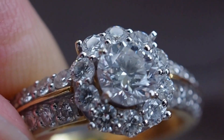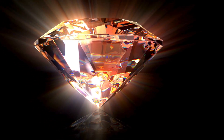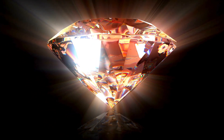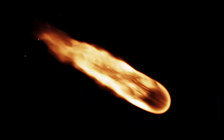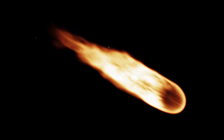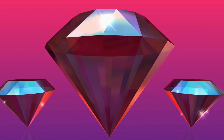Fun facts about diamonds: the largest diamond ever found is the Cullinan diamond, weighing over 3,100 carats. Some diamonds may have even come from space — scientists believe some diamonds were formed when meteorites crashed into earth. Some diamonds are over 3 billion years old, older than the dinosaurs.